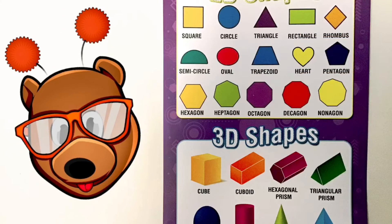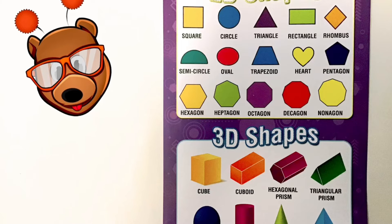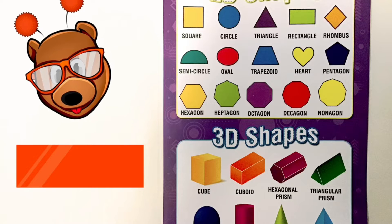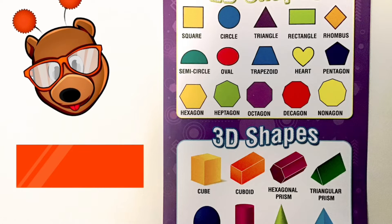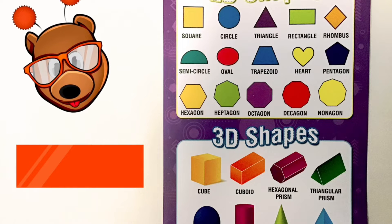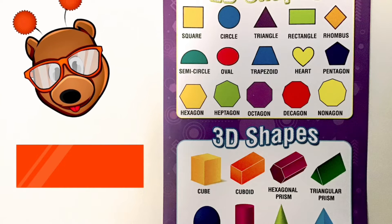Alright friends, now it is time for our Shape of the Week. Our Shape of the Week is a rectangle. A rectangle has two long sides and two short sides and four corners. Can you find a rectangle where you are?